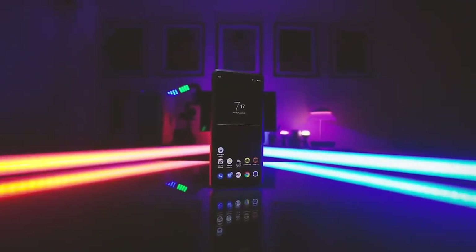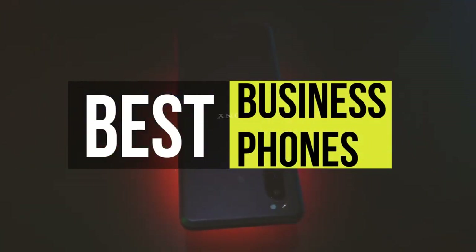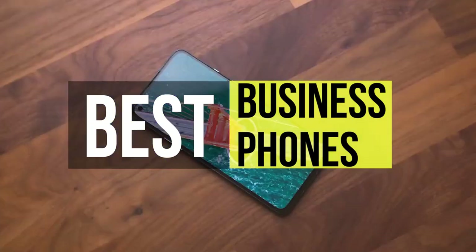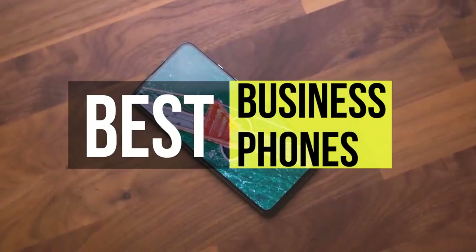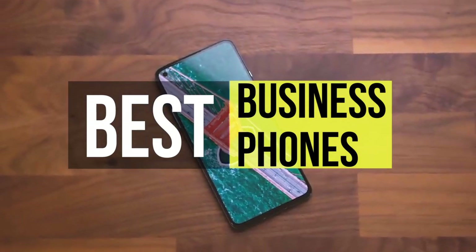Hi guys, welcome back to our channel. Today we're going to take a look at the best business phones for office work in the market. So if you're planning on buying one, then you're in the right place. Please do check out the description below to see all the featured products and their buy links. Let's get started.